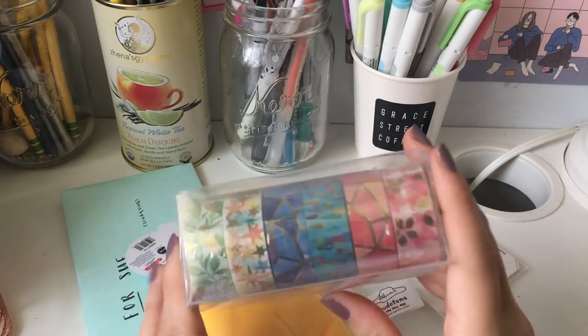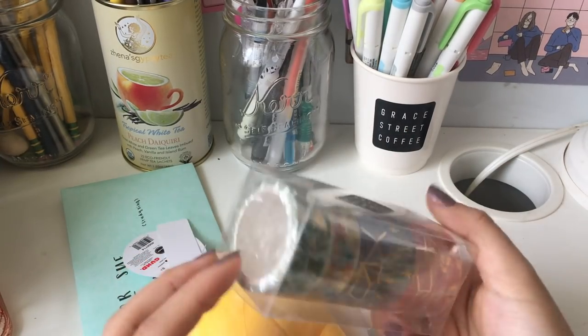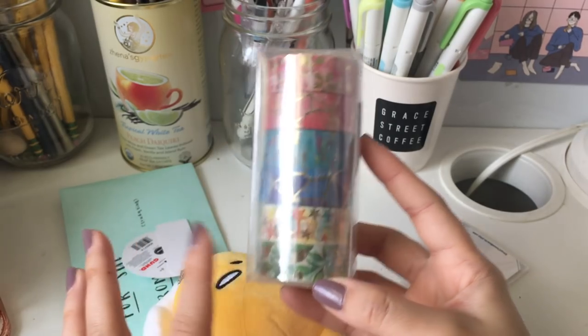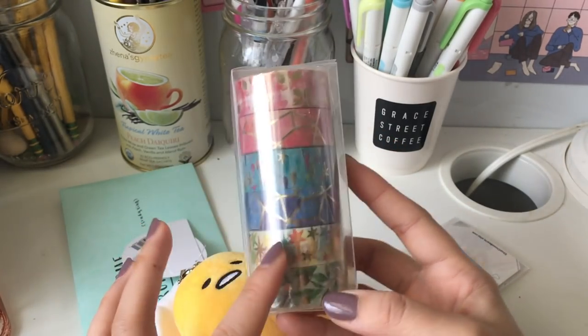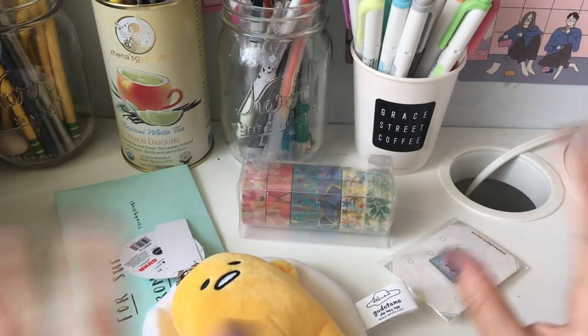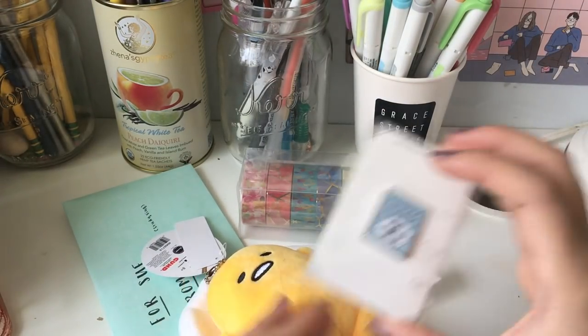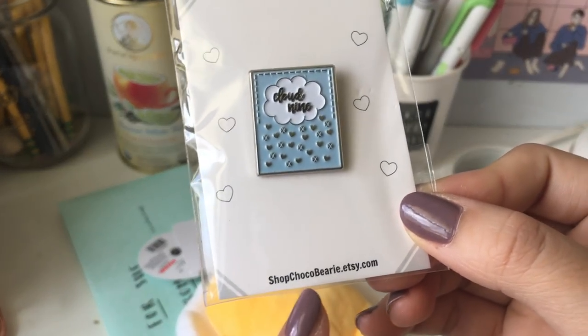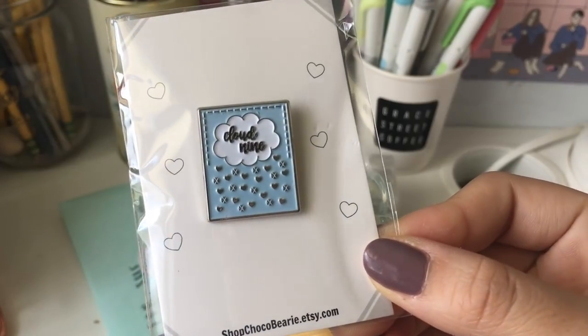And then we have beautiful washi tape — these are so cute. They have these gold detailings. Oh, I just love that. That is beautiful. Thank you very much for that; I'll try to do a spread with that soon. And then we have this pin that they made themselves — definitely check them out. Shopchocobarry.etsy.com.